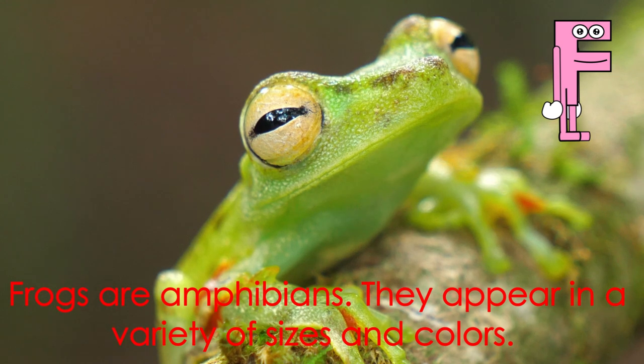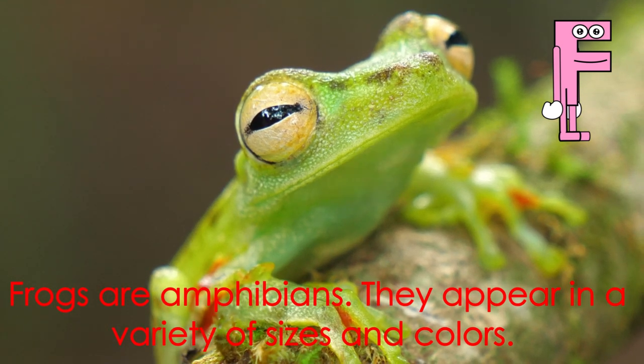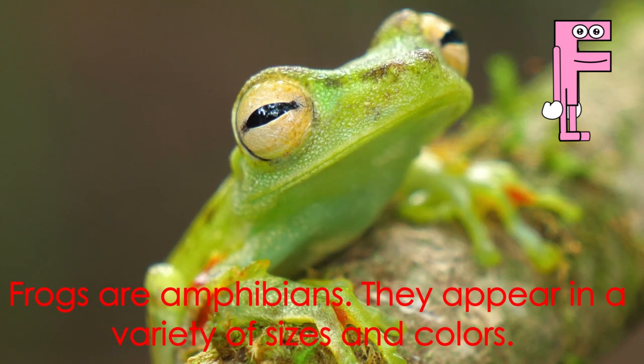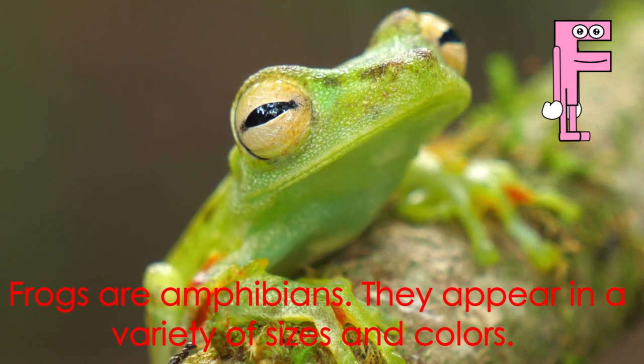Letter F starts the word frog. Frogs are amphibians. They appear in a variety of sizes and colors.